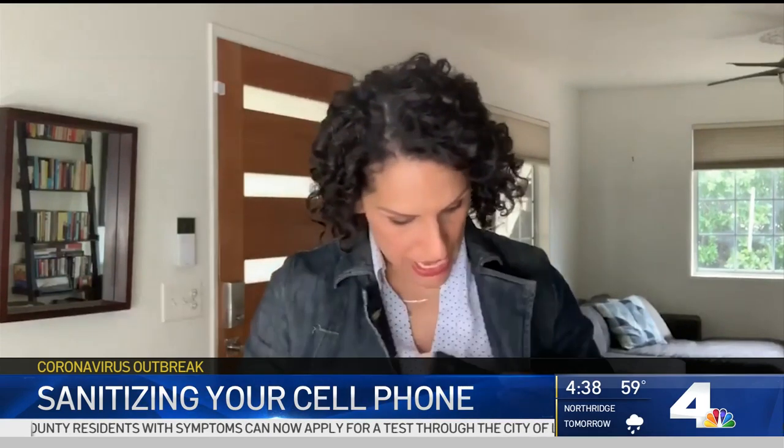You should also put your phone in your pocket when you're out and about, so if someone coughs or sneezes, it doesn't get on it. For the I-Team, Lolita Lopez, NBC4 News.